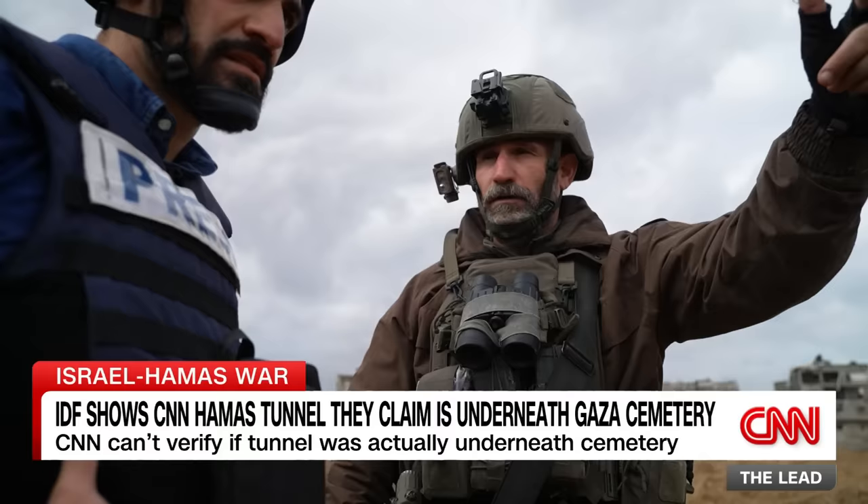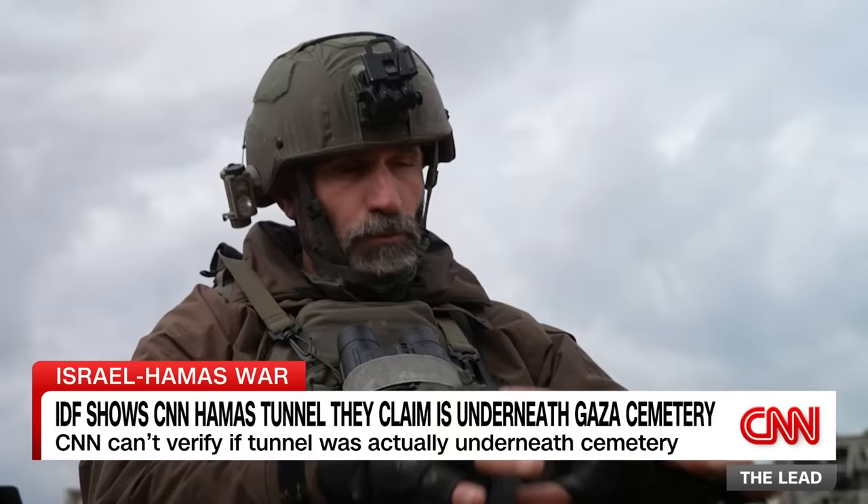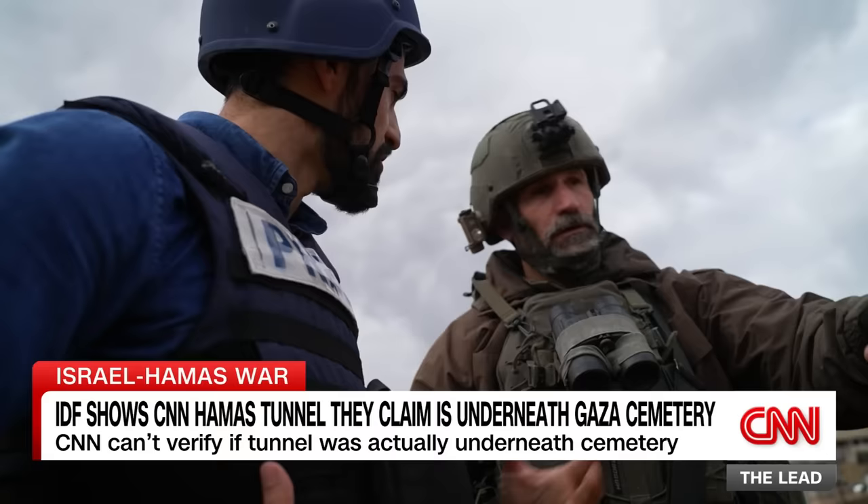This whole area here is a military compound, from the mosque over there, underneath the graveyard, all the way down north and south. My forces, who tried to flank this area, were fired from this area again and again and again. They couldn't understand why. So that's how you determined that there was a tunnel here, because you were being fired upon? Yes, sir.